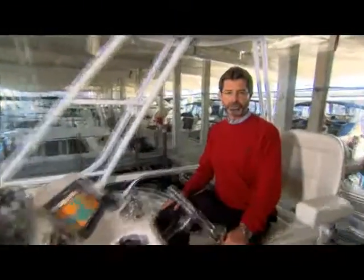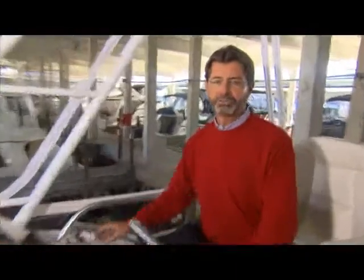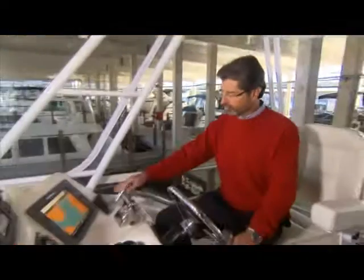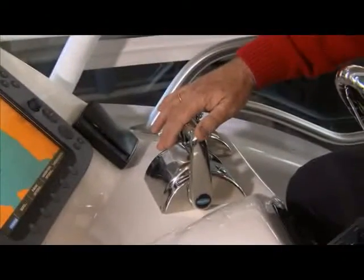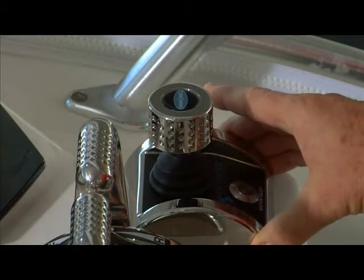We're on the bridge of our 47-foot convertible now, and this is the new Express Joystick System. This system is comprised of several proprietary TwinDisc marine products, starting with the QuickShift Marine Transmissions, which are unique in their design and functionality. They are controlled by the QuickShift EC300 control system. This boat also has the TwinDisc BCS hydraulic thruster system on it, so the new Express Joystick System controls all of these products at the same time.